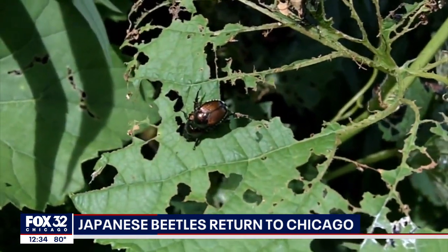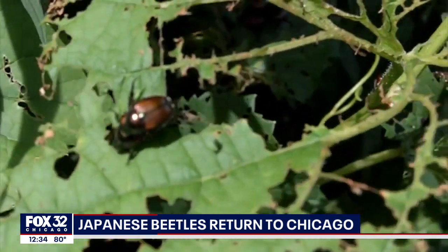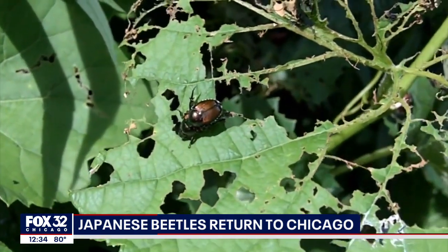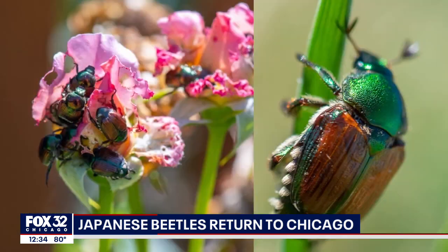Another tip: don't use the Japanese beetle traps they sell at the hardware store. Their scent attracts the beetles all right, but many don't make it all the way into the traps, so you could end up with more beetles.